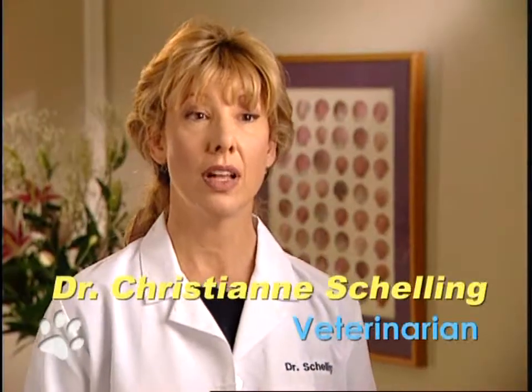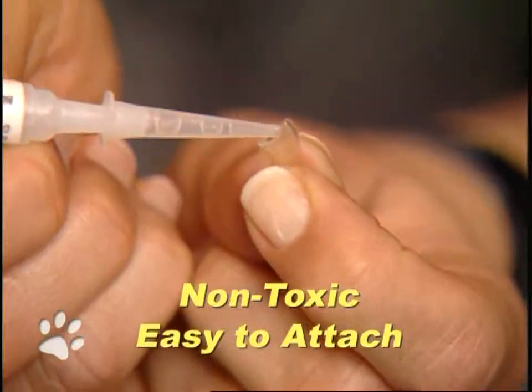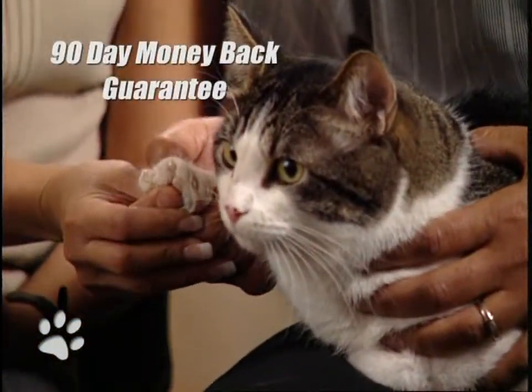I recommend Soft Claws to my clients because they're an excellent alternative to declaw and they really solve the cat scratching problem. With easy-to-attach Soft Claws nail caps, once available only through veterinarians, cats can extend and retract their claws as they normally would.